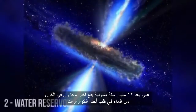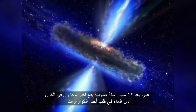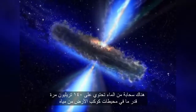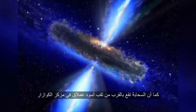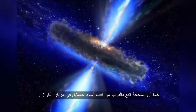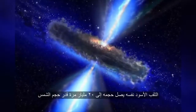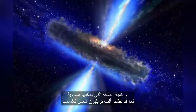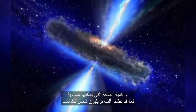Twelve billion light years away resides the universe's largest water reservoir, situated in the core of a quasar. The H2O cloud contains 140 trillion times the amount of water in Earth's oceans and is located near the colossal black hole at the center of the quasar. The black hole itself is 20 billion times the size of the sun, and the energy it releases is equivalent to what would be produced by one thousand trillion suns.